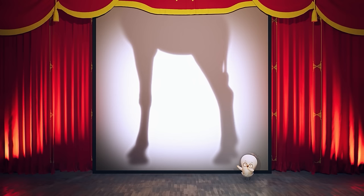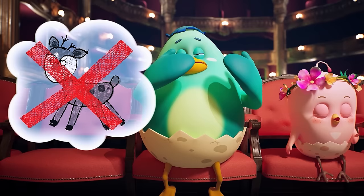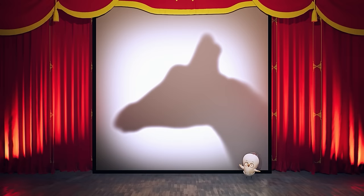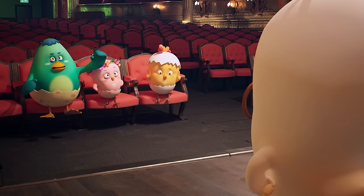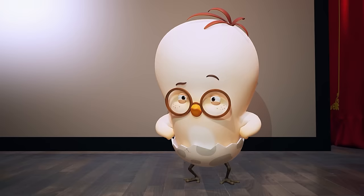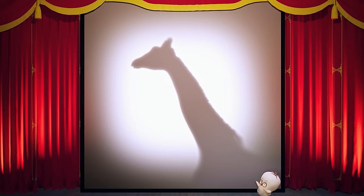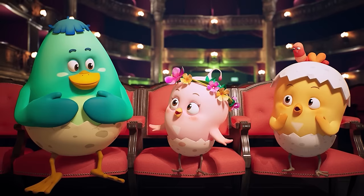Wow, this animal sure has really long legs! A deer? Oh, it's not a deer either! How about we look at another clue? A horse? Are we sure about that? Hmm, it's not a horse either! Toto, the quiz is too hard! Alright then, the last hint! Our friends watching, can you guess what this animal is?